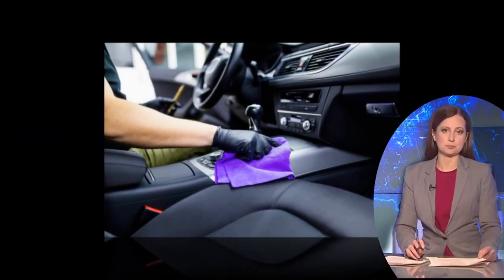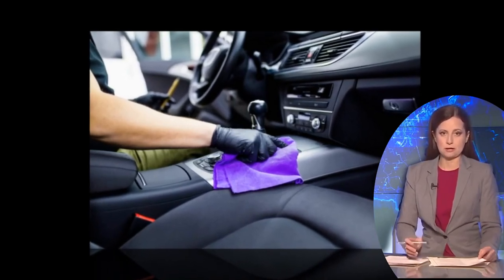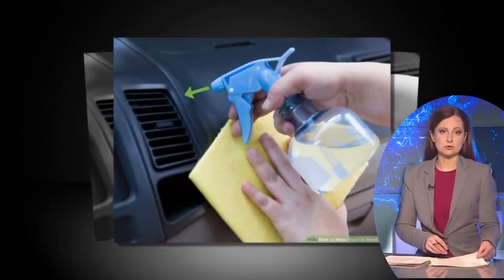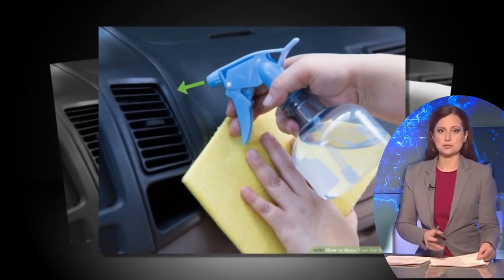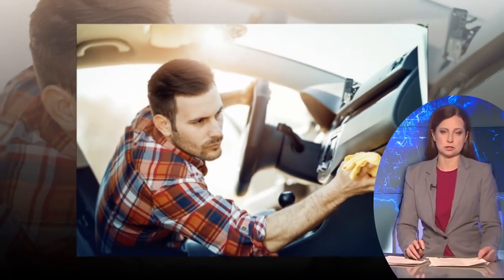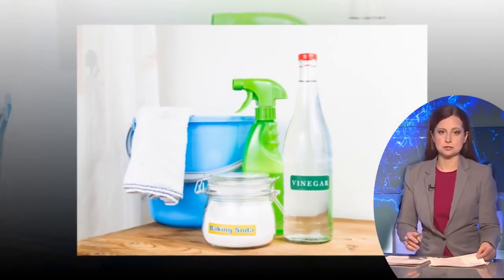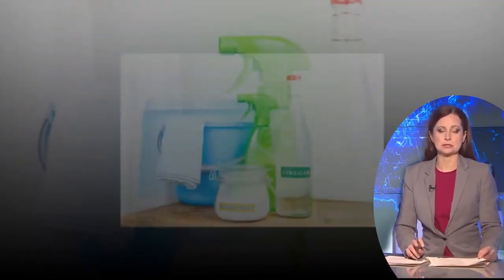Cleaning our living spaces doesn't have to involve a cabinet full of chemical cleaners. The combination of vinegar and salt offers a natural, inexpensive, and environmentally friendly alternative. From neutralizing odors to tackling tough stains, this dynamic duo can help you achieve a clean and fresh environment. So the next time you need to clean a room, try harnessing the power of vinegar and salt for a more natural and effective cleaning experience.